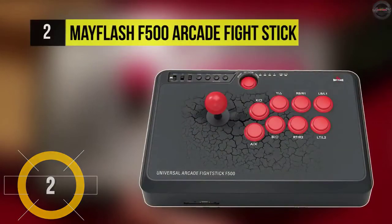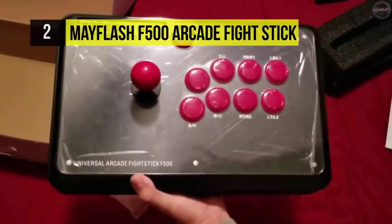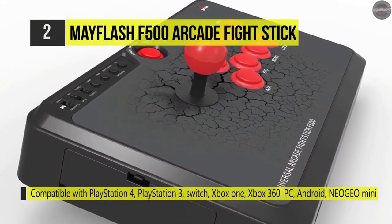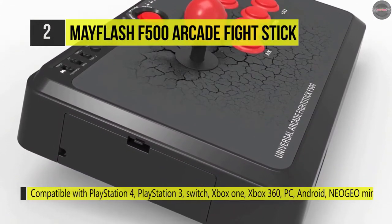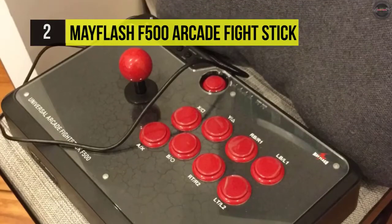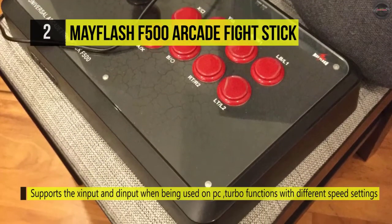The F500 Arcade Stick is a reliable PC joystick supporting your favorite arcade style and competitive fighting games. Aside from PC compatibility, the Mateflash F500 Arcade Fight Stick can also be used with console systems such as the PS4, the Nintendo Switch, and the Xbox One. The Mateflash F500 weighs 6 pounds and measures 14.2 x 2.4 x 9.2 inches, giving players a comfortable fit to operate with their palms and fingers on the broad face.